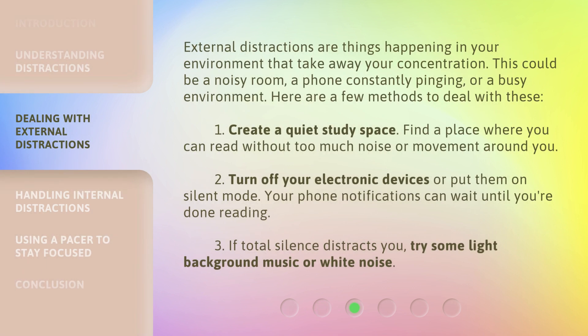External distractions are things happening in your environment that take away your concentration. This could be a noisy room, a phone constantly pinging, or a busy environment. Here are a few methods to deal with these.